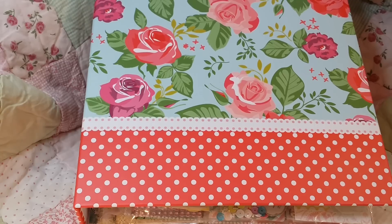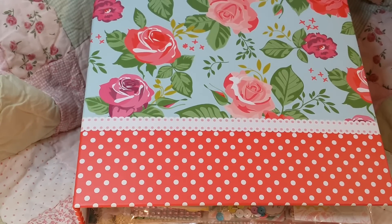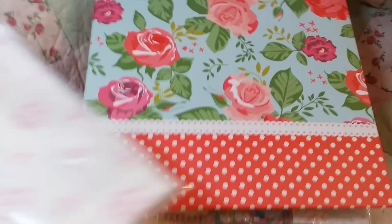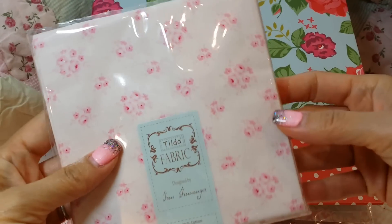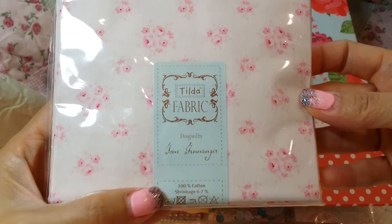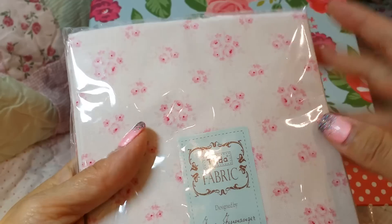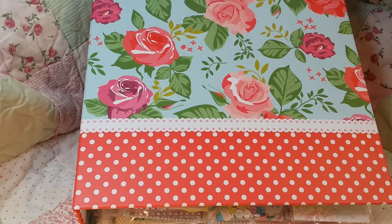So this one's from Tracy. She gave me some little goodies. This is a tilde fabric and let me see which one this is called. This one is called Jane pink. So this is really, really pretty. Thank you. How sweet is that?